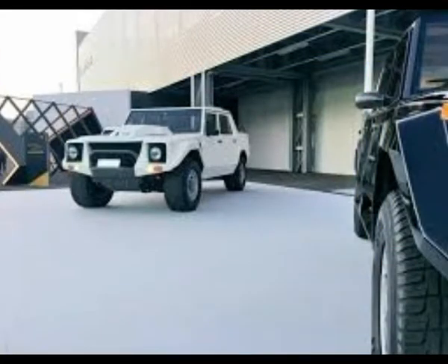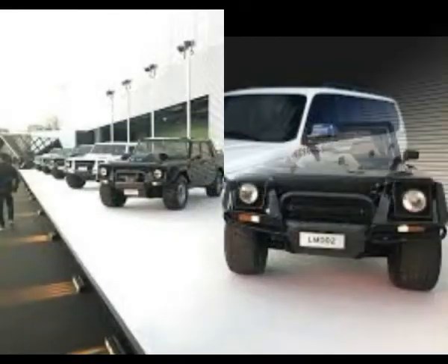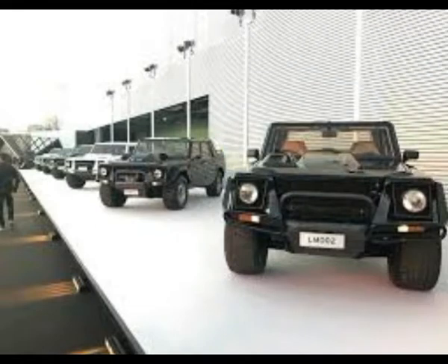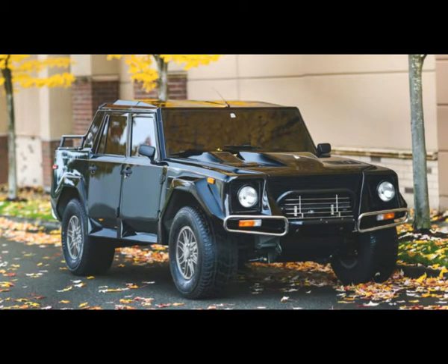Only 301 examples were ever made between 1986 and 1993, with just 48 of them built to the LM American specs and delivered to the U.S. Sotheby's notes that the exotic car market of the early 90s was in full flourish thanks to...